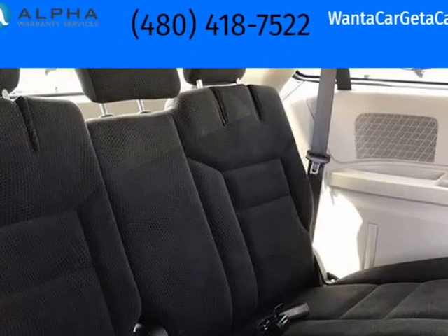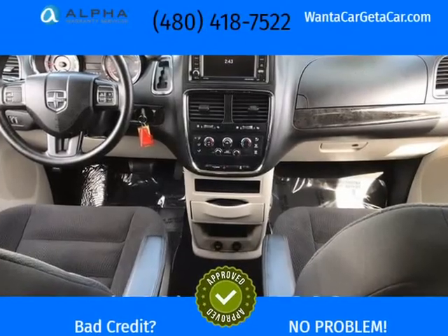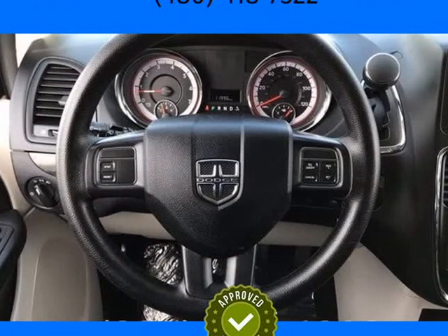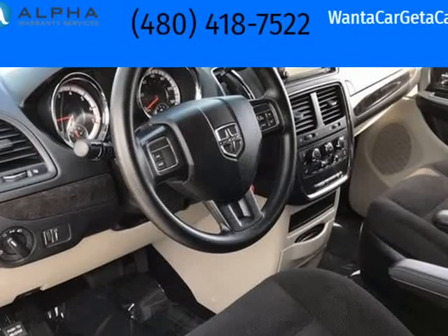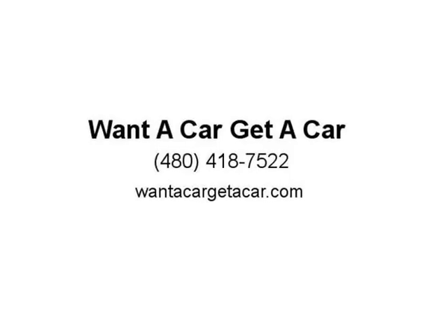Tempe $1,000 Finance Bonus Cash Discount — only available for standard prime lender conventional financing arranged through Tempe Dodge, OAC. We reserve the right to determine customer eligibility for the $1,000 Tempe Finance Bonus Cash Discount. 2019 KBB.com Brand Image Awards. Visit us at wantacargetacar.com.